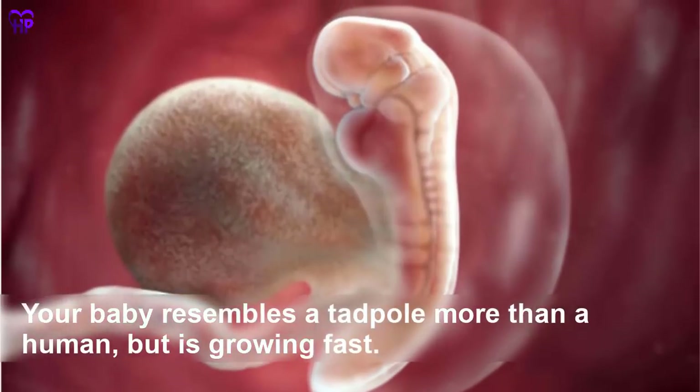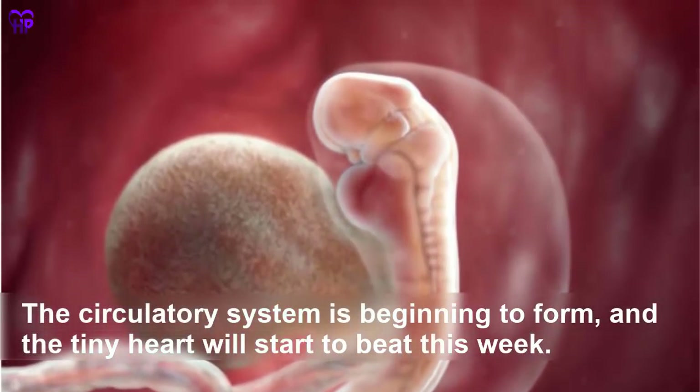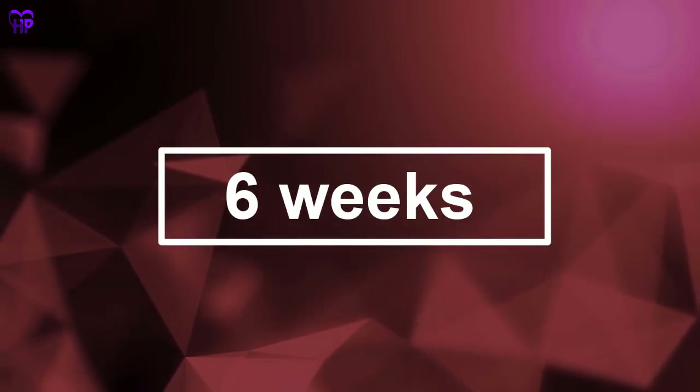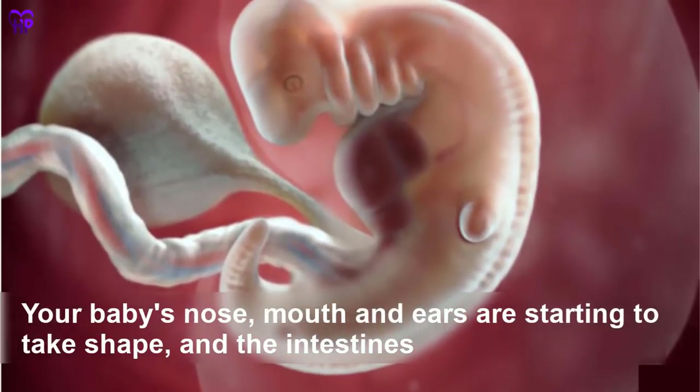Week 5 — Your baby resembles a tadpole more than a human, but is growing fast. The circulatory system is beginning to form and the tiny heart will start to beat this week. Your baby is the size of a sesame seed.